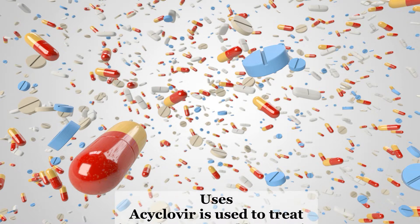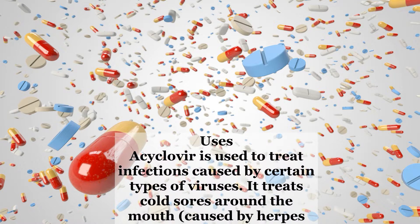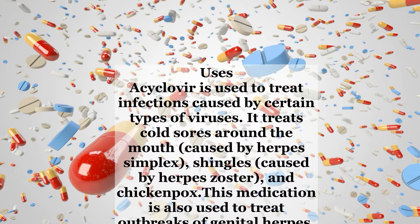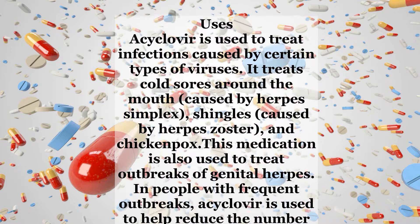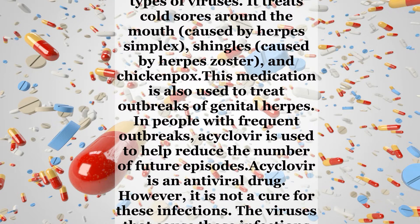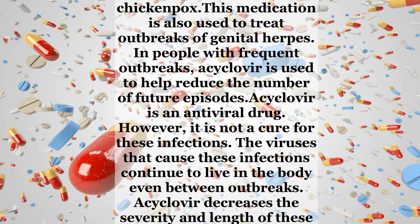Acyclovir is used to treat infections caused by certain types of viruses. It treats cold sores around the mouth caused by herpes simplex, shingles caused by herpes zoster, and chicken pox. This medication is also used to treat outbreaks of genital herpes. In people with frequent outbreaks, acyclovir is used to help reduce the number of future episodes. Acyclovir is an antiviral drug. However, it is not a cure for these infections. The viruses that cause these infections continue to live in the body even between outbreaks.